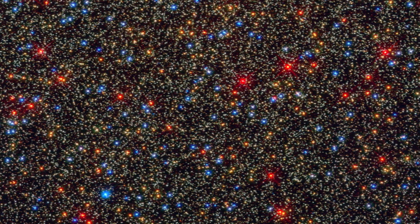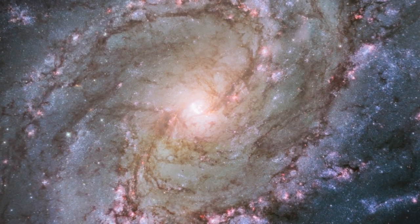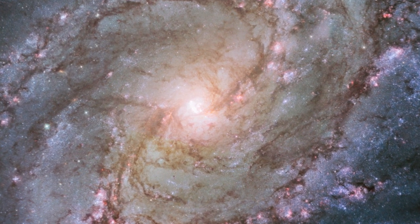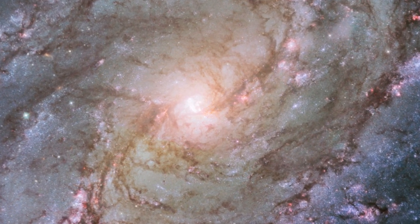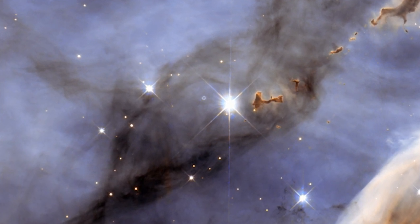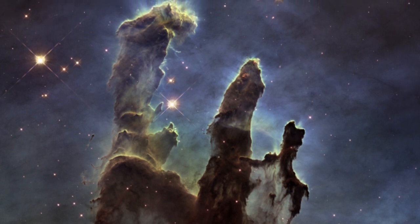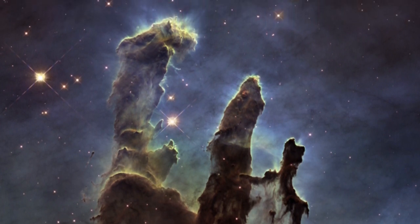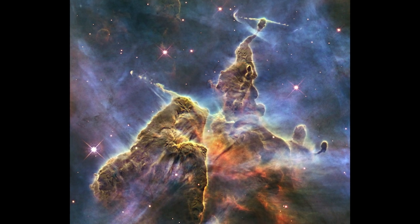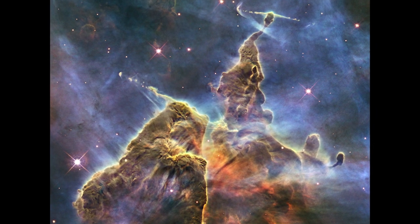With Hubble we can differentiate star from star, and that helps us scientifically to understand different kinds of stars — and we can also see beauty there. We see beautiful interstellar nebulae, gas clouds that are being chiseled away by light from recently formed stars, and deep in these dense columns you still get stars forming. They form out of this dense dust and gas.